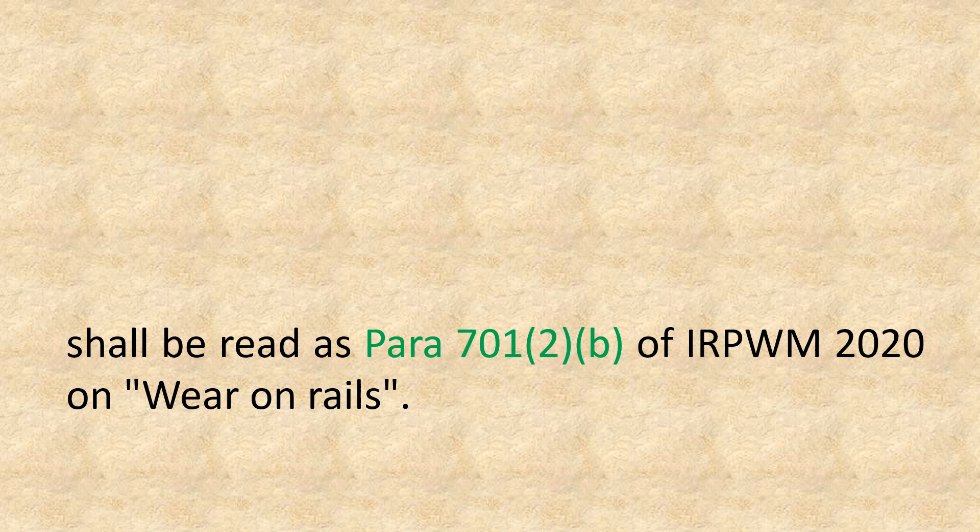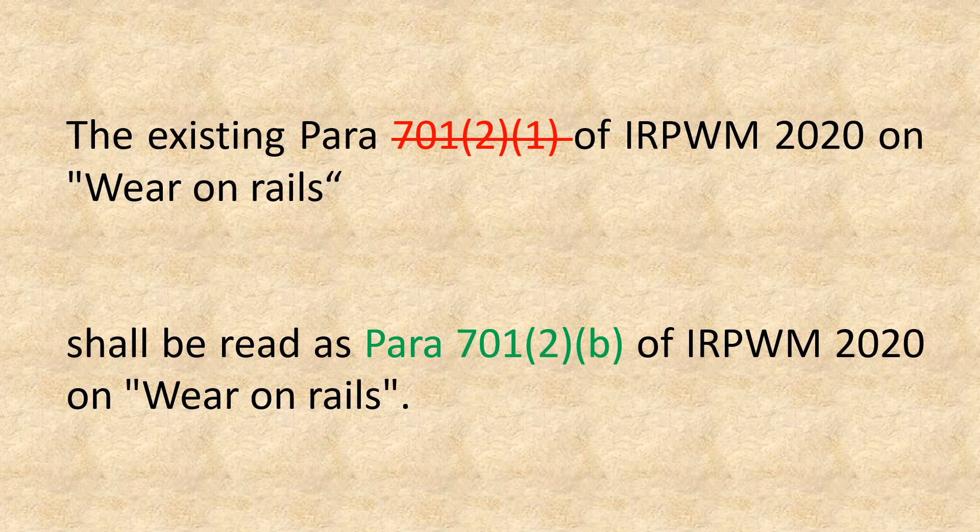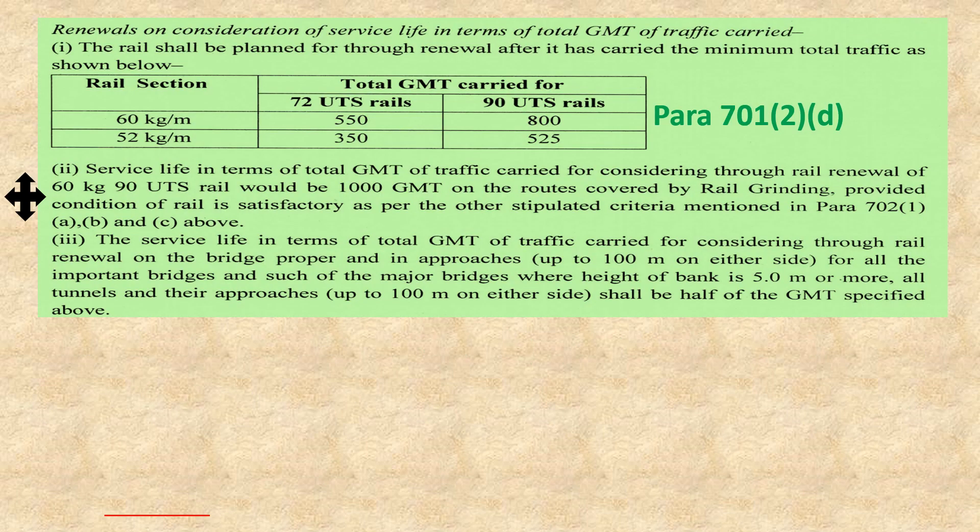The next point of this correction slip relates to Para 701. Previously it was written as Para 701-2 Sub-para 1, but this was a typing error, so it has been corrected by this correction slip. Para 701-2 Sub-para 1 has been changed to Para 701-2b.